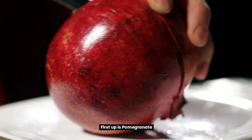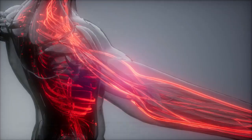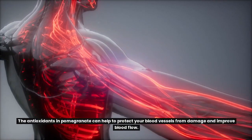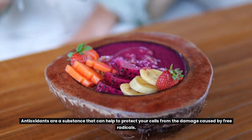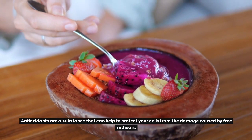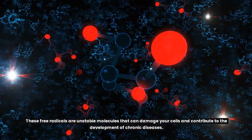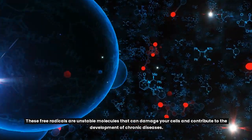First up is pomegranate. Pomegranate is a good source of antioxidants. The antioxidants in pomegranate can help to protect your blood vessels from damage and improve blood flow. Antioxidants are substances that can help to protect your cells from the damage caused by free radicals — unstable molecules that can damage your cells and contribute to the development of chronic diseases.